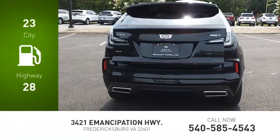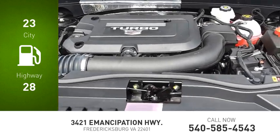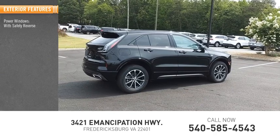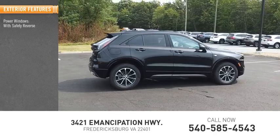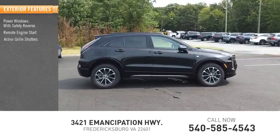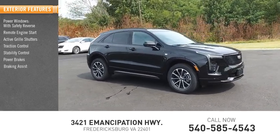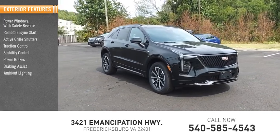Great fuel efficiency saves you money by requiring fewer trips to the gas station. Here are some of this vehicle's great options: power windows with safety reverse, remote engine start, active grille shutters, traction control, stability control, power brakes, braking assist, and ambient lighting.